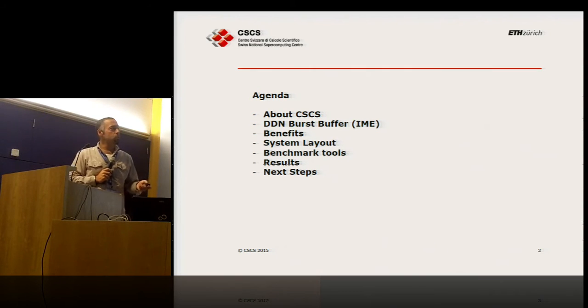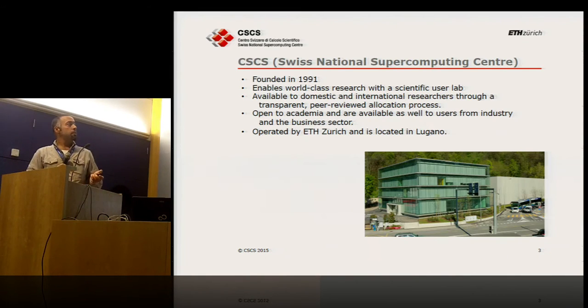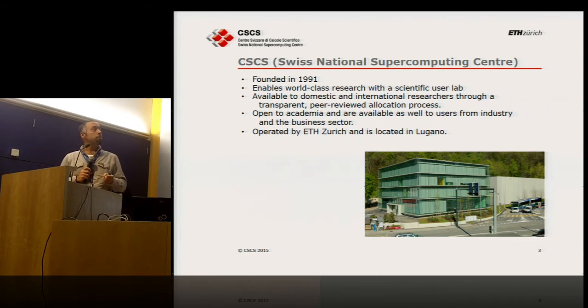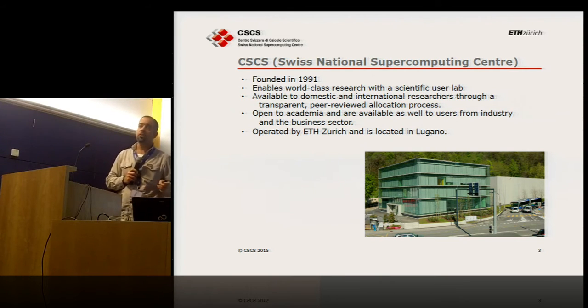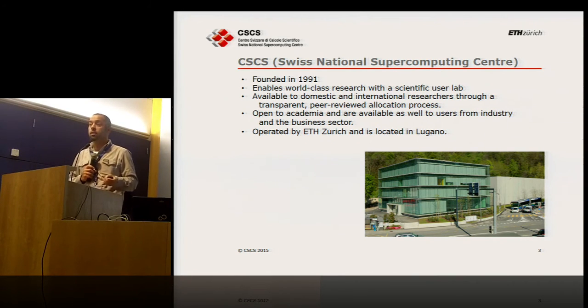The agenda also covers benefits, the system we used, the benchmark tools, results, and what's coming up next. We are located in the southern part of Switzerland on the Italian side, close to the border of Italy. Founded in 1991, our mission has changed over time — we are now the national HPC center. Most universities run their scientific projects on our system, and some even install their own systems, like ETH, which operates their machines in our building. Our headquarters is ETH.